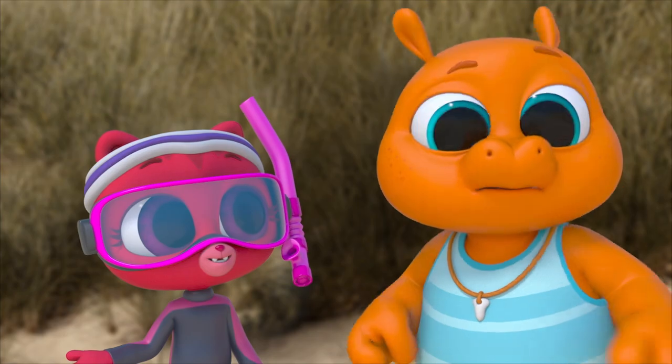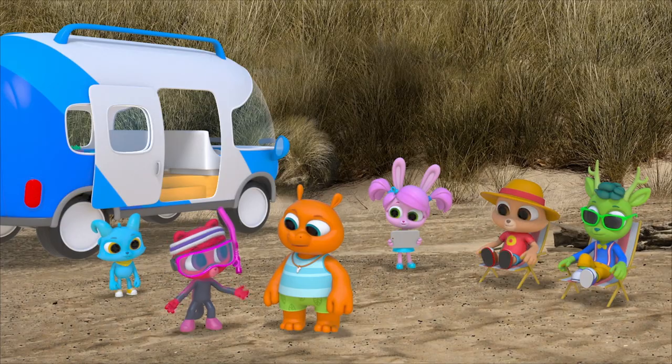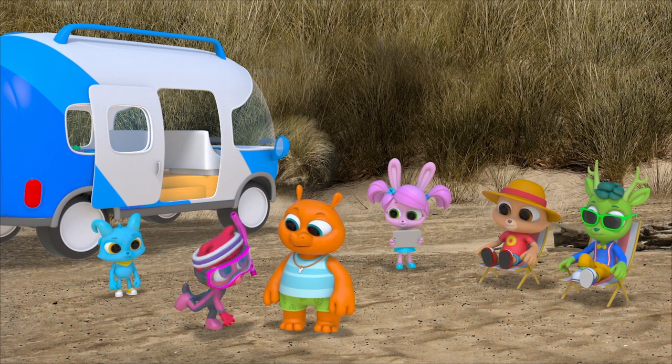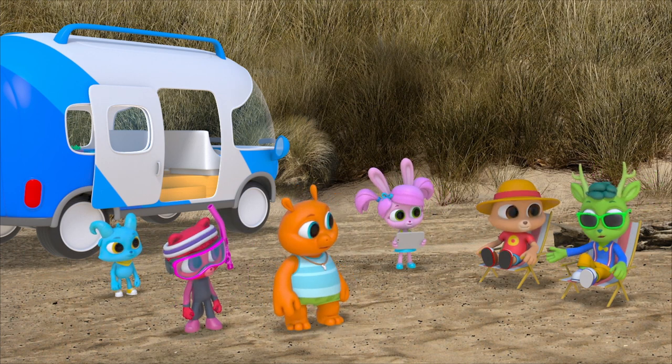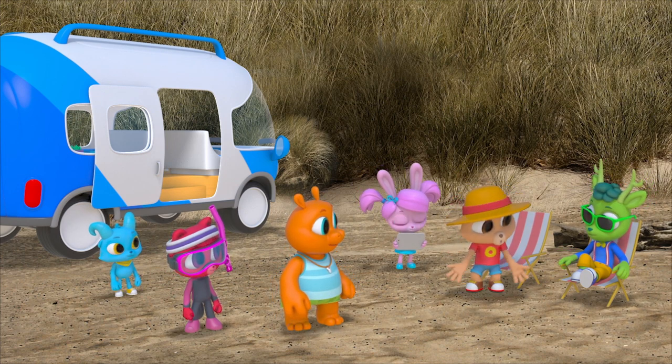Why not? The water looks perfect. We don't know what's in there. Yes we do — water, the kind you go swimming in. But that might not be all. Lots of things live in the water. Why don't we go find out? We'll take the polo pod.